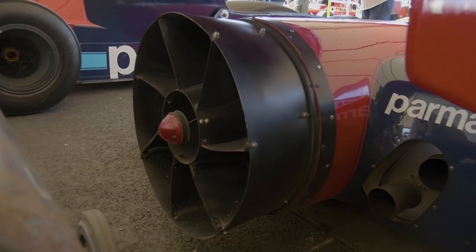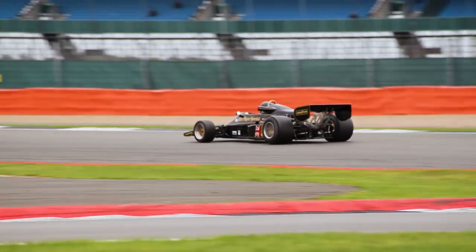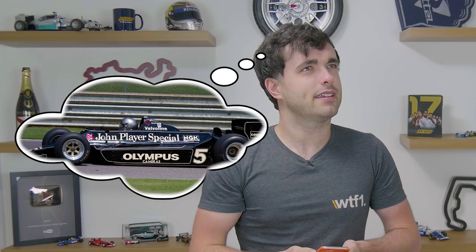The fan car was born out of necessity as Lotus had created what was called ground effect, which sucked the car to the track, allowing more grip and higher cornering speeds. I can imagine it now — the Brabham team all down the local pub, kicking themselves that Lotus had created a car with much more downforce than any other team.